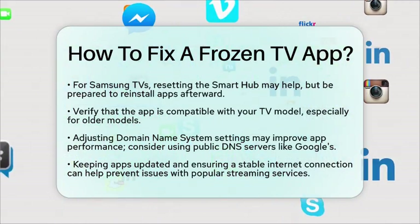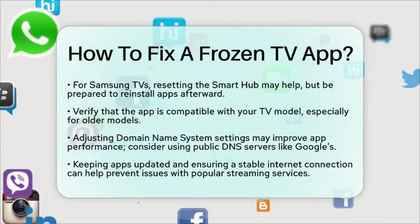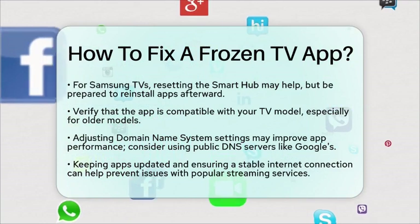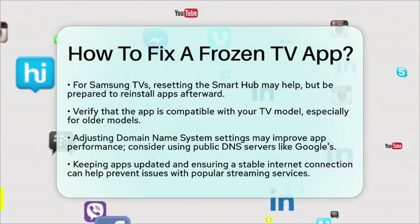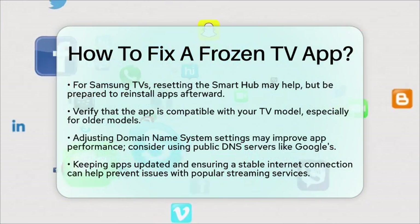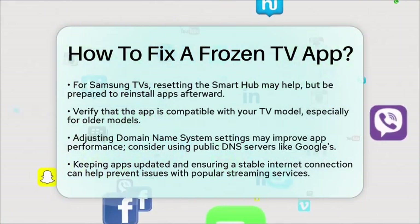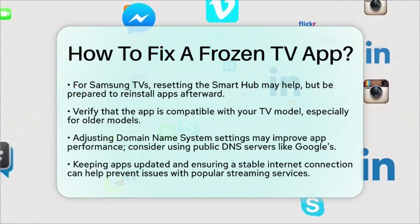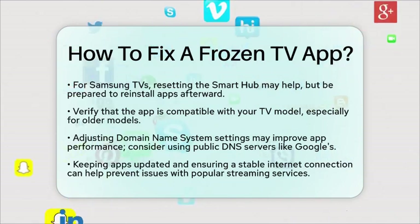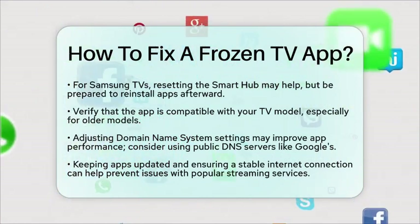In the context of television apps, these steps can help resolve common issues like freezing or crashing. If you are using popular streaming services like Netflix or YouTube, ensuring a stable internet connection and keeping your apps updated can prevent these problems. By following these steps, you can enjoy a smoother experience with your television apps and get back to watching your favorite shows without interruptions. If you have any questions, let us know.